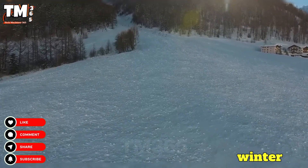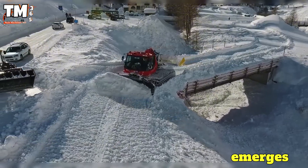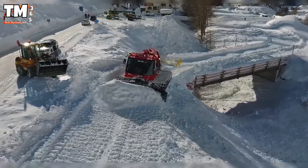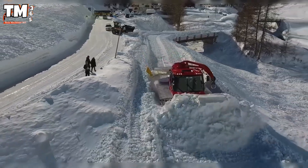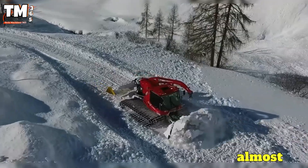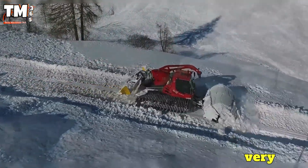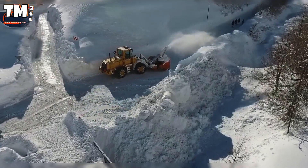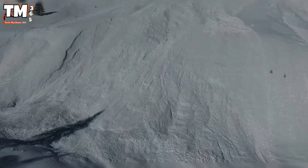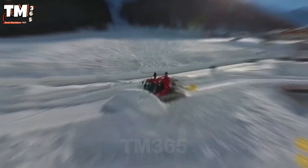In the stunning winter wonderland of Samnaun, an impressive spectacle emerges. The Piston Bully 600 advances up the snow-covered slope, filmed from above by a DJI drone, creating an almost surreal scene against the winter sky. This is a very powerful snow groomer. The BiDrive version is equipped with a winch capable of pulling 4.6 tons and is controlled via a joystick and i-terminal touchscreen.